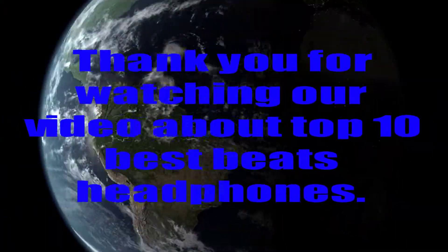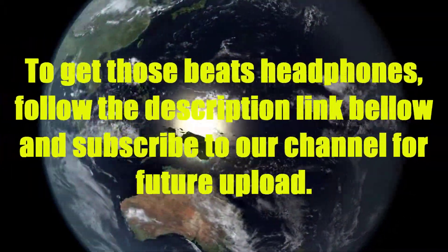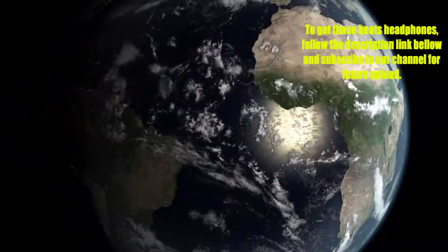Thank you for watching our video about the top 10 best Beats headphones. To get these Beats headphones, follow the description link below and subscribe to our channel for future uploads.